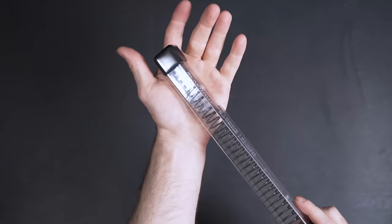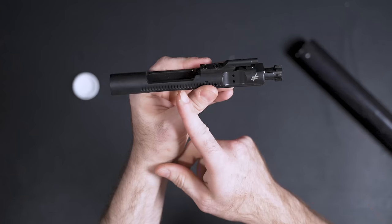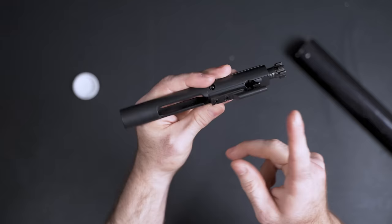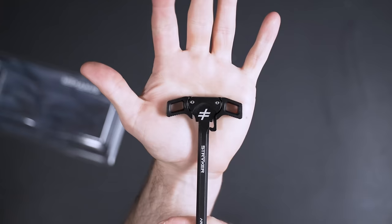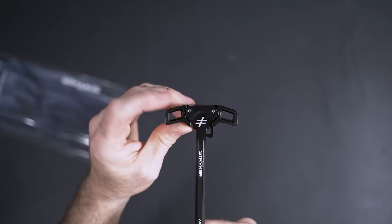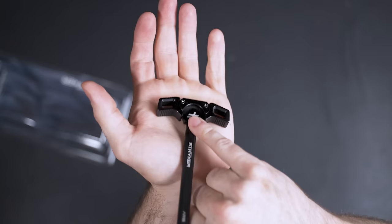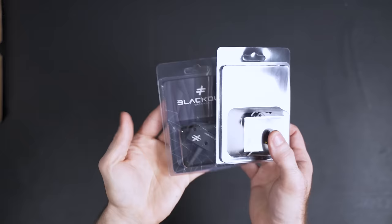They also included a buffer spring and their own bolt carrier group. They take a lot of pride in their BCGs — this one has a nitrided finish, is Carpenter 158 tool steel, with Grade 8 fasteners properly staked. They also included an ambidextrous charging handle with notably large roll pins, because these pins are a common failure point on most charging handles. They also cut it very deep to eliminate gas blowback into the face.